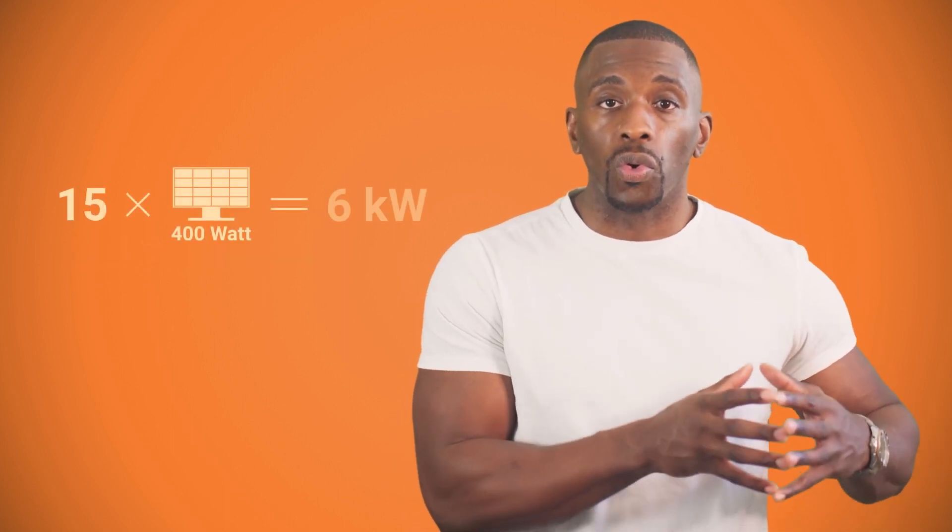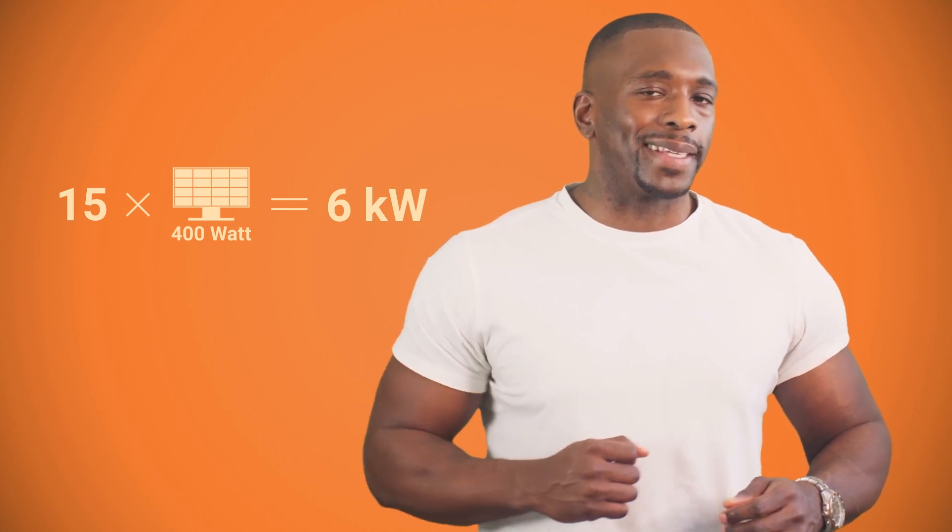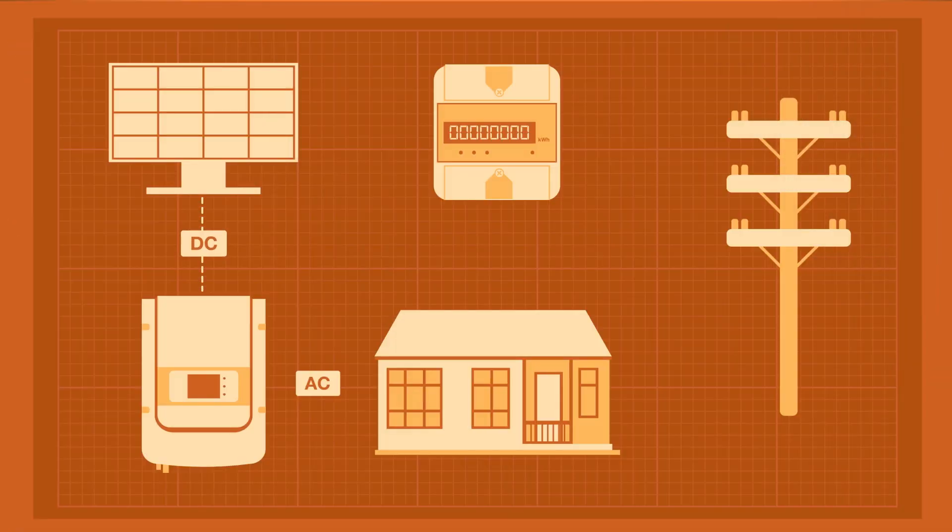The more powerful the panel is, the larger it becomes and the harder it is to fit on the roof. The size of your system depends on your electricity needs. The average size of a home system in the U.S. is five to seven kilowatts, so you'll need, for example, 15 400-watt panels for a medium-sized house.